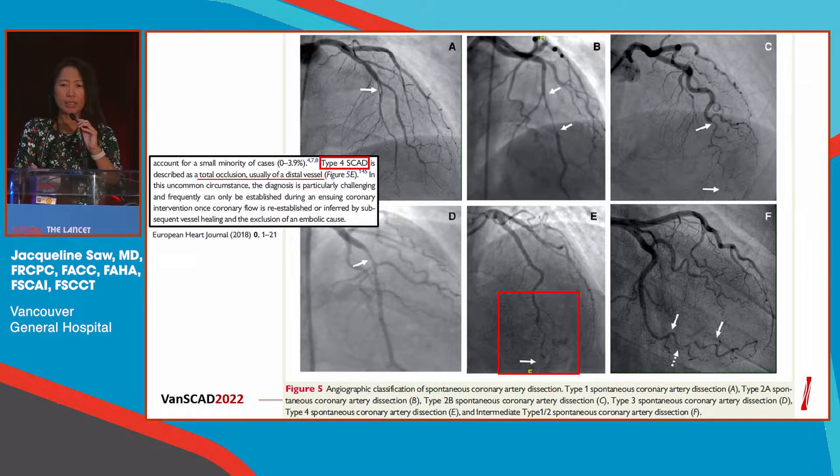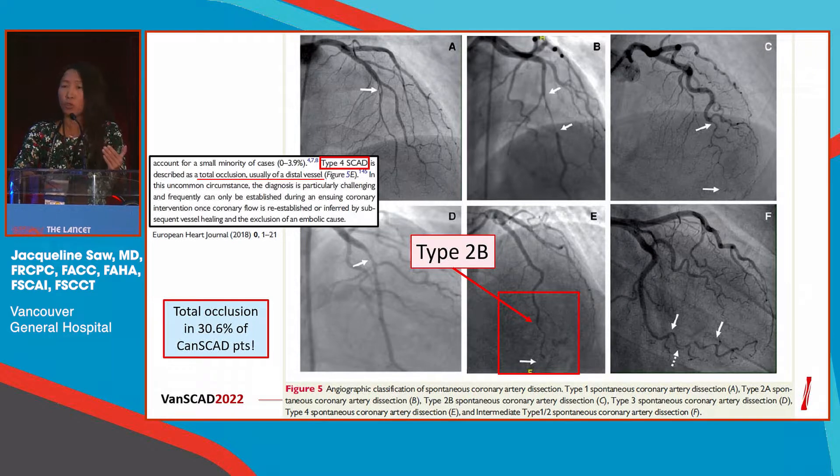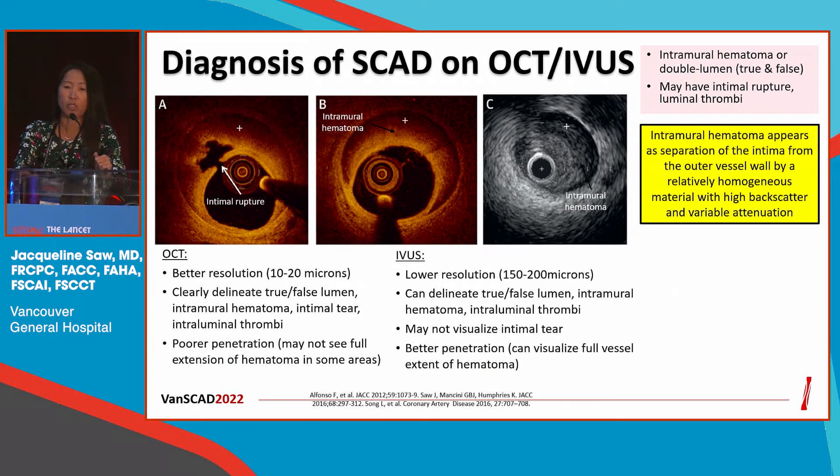Some other classifications utilize a type 4, as in the European ESC guidelines, which classify type 4 if the vessel is completely occluded. But if you look very closely at the example they gave, there's long diffuse narrowing proximal to that — so in our core laboratory, we would classify this as type 2b. In our CANSCAT series of 1,000 dissected arteries, 30% would be occluded. What you need to look at is the segment proximal to the occlusion.